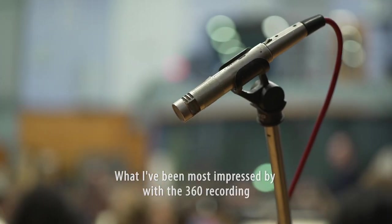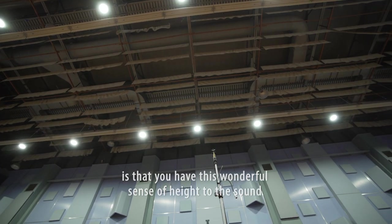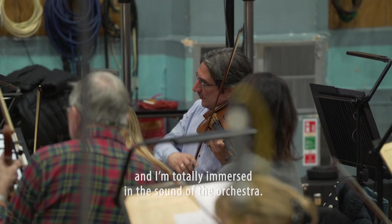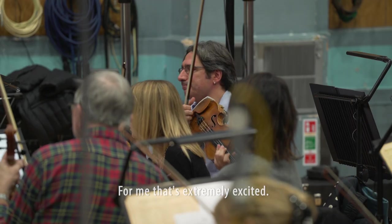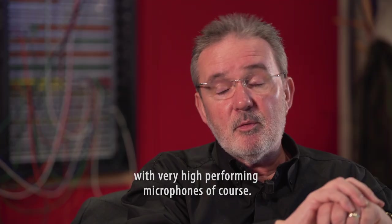What I've been most impressed by with the 360 recording is that you have this wonderful sense of height to the sound. So I'm totally immersed in the sound of the orchestra. That's extremely exciting. We always record very high resolution with very high performing microphones.